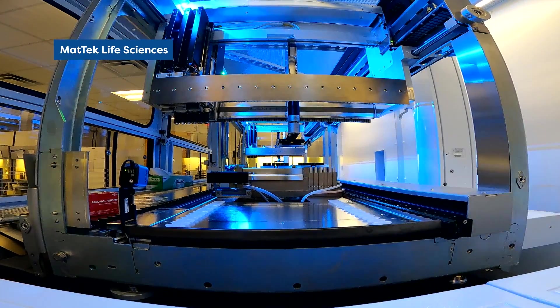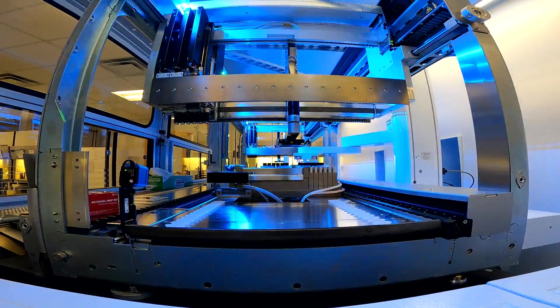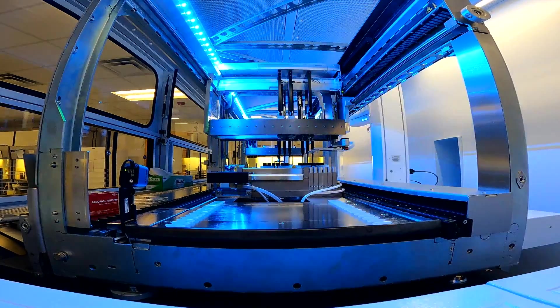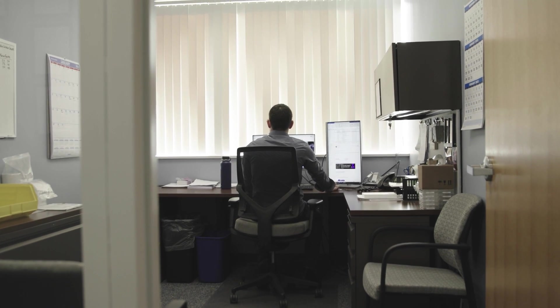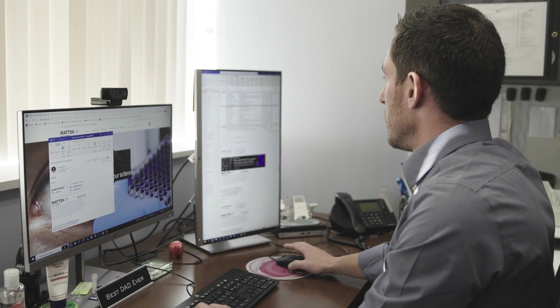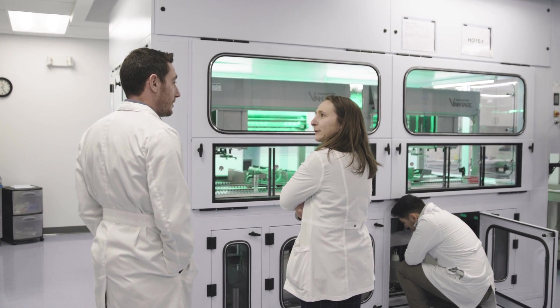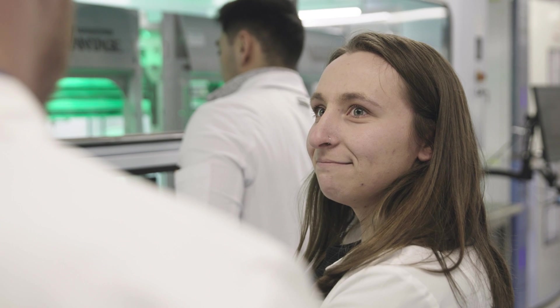It takes 12 years and currently two billion dollars to develop a new drug, and that to me is unacceptable. The root cause is that most decisions on which drugs to bring into clinical trials are based on data generated from animal testing. We all know that animals are not humans, and so by creating innovative, cutting-edge human tissue models, we can accelerate drug development and lead to better medicines reaching patients faster and safer.